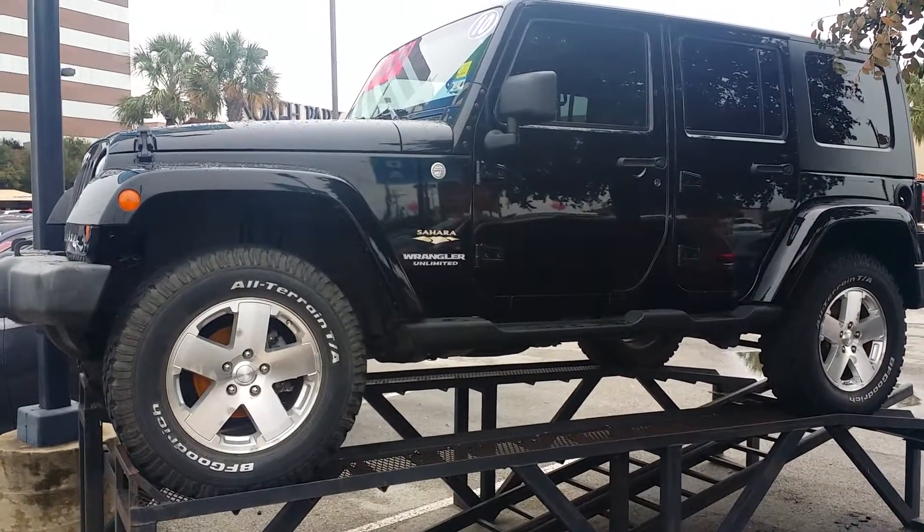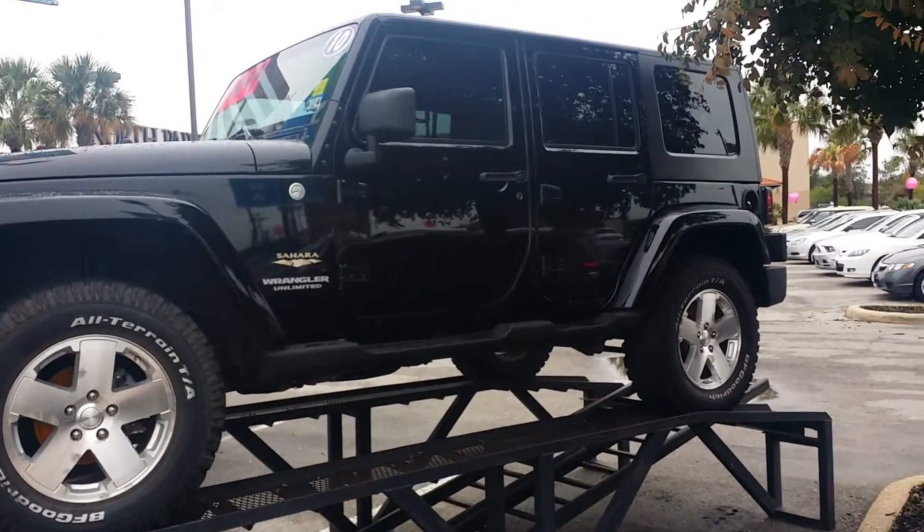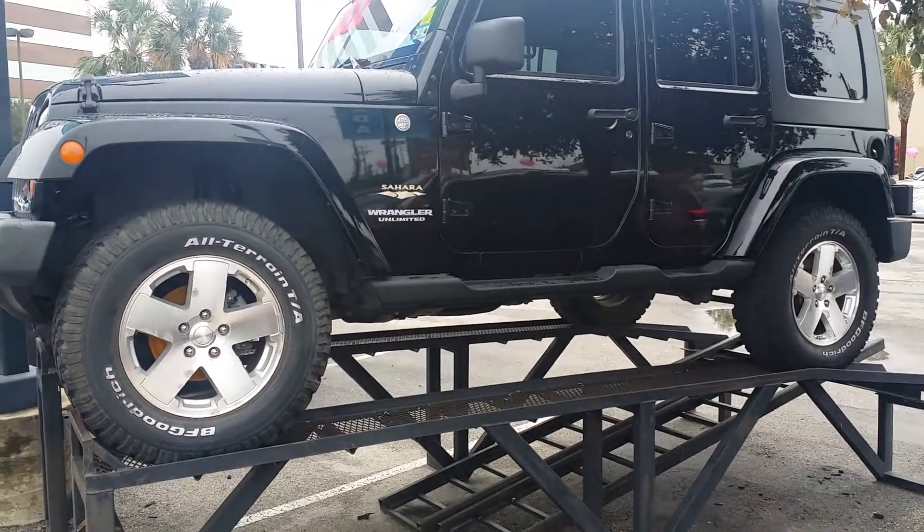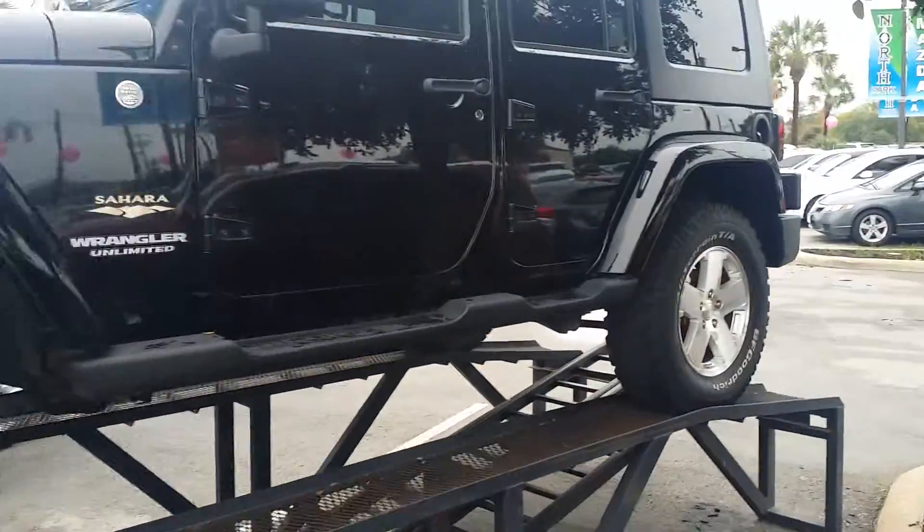Hey Cassie, Justin Pope at North Park Mazda got your web lead on this 2010 Jeep Wrangler Sahara Unlimited. I want to take a quick video and show you a little bit about it. This one is black.